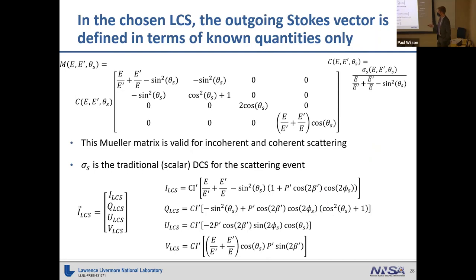The Mueller matrix for incoherent or coherent scattering can be solved using quantum electrodynamics. It includes the double differential cross section from scalar transport as a prefactor — this is basically just an extension to the more general case accounting for polarization states. Applying the two rotation matrices gives us equations for the outgoing Stokes vector in the local coordinate system. Once we sample the outgoing direction, we can apply these equations.